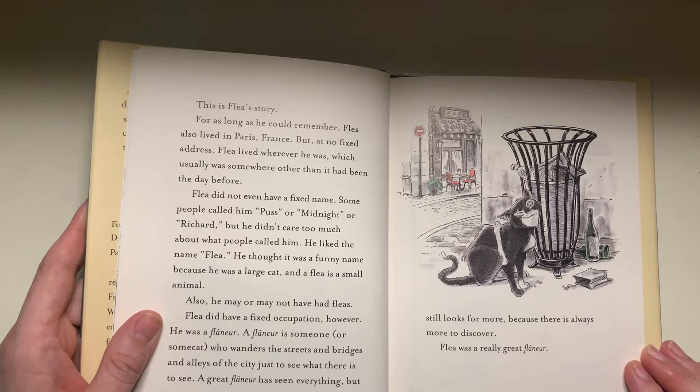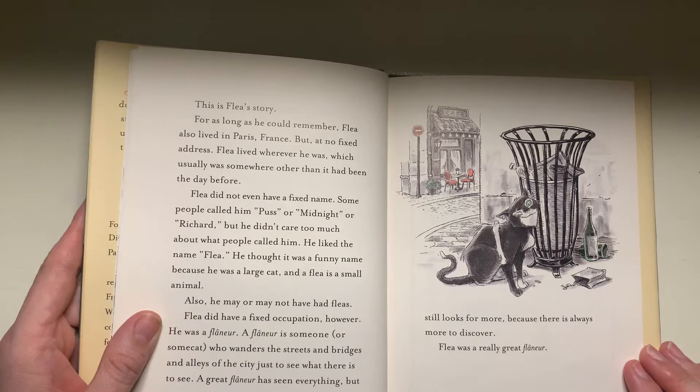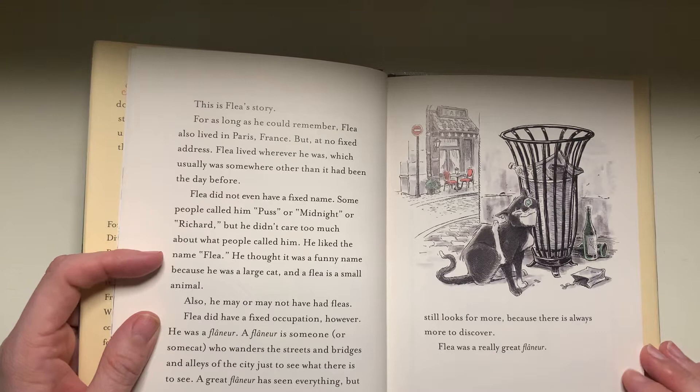This is Flea's story. For as long as he could remember, Flea also lived in Paris, France, but at no fixed address. Flea lived wherever he was, which usually was somewhere other than it had been the day before. Flea did not even have a fixed name. Some people called him Puss or Midnight or Richard, but he didn't care too much about what people called him. He liked the name Flea. He thought it was a funny name because he was a large cat and a flea is a small animal.